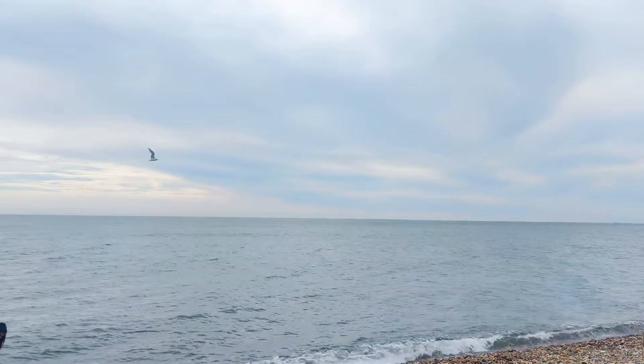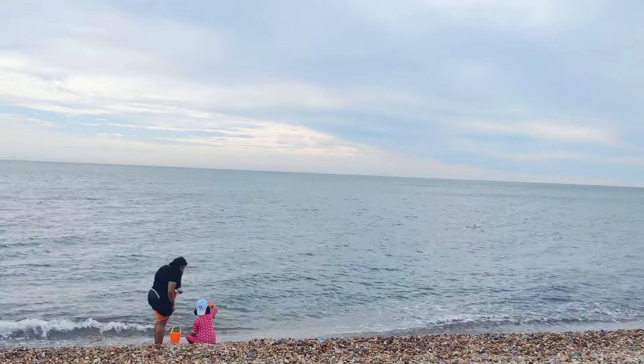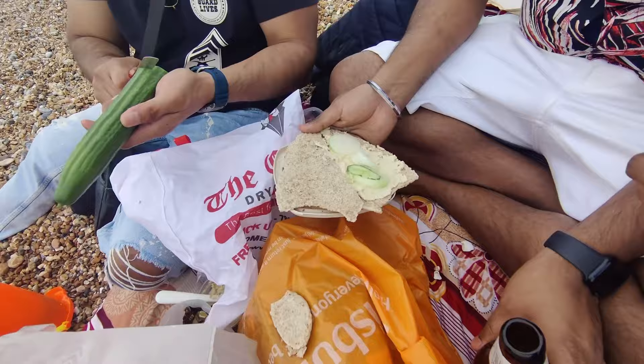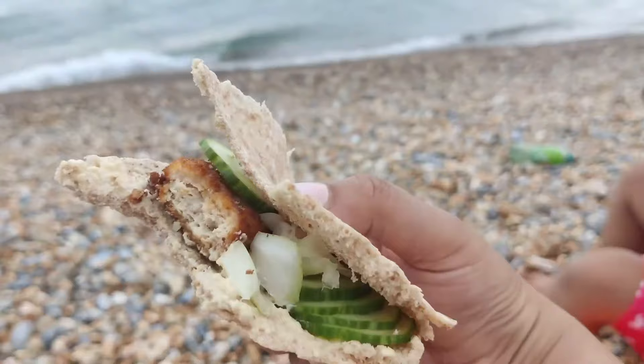After our market adventure, we made our way back to the beach. The beach was clean and not too crowded, but it had pebbles, which made walking barefoot a challenge. We decided to have a small picnic with pita pockets, salads, and breaded chicken. And of course, we bought ice cream, but ended up with a melted mess.